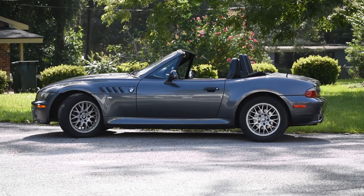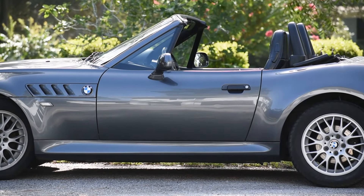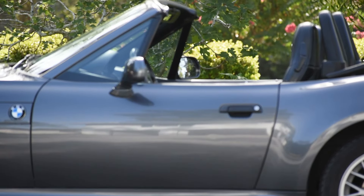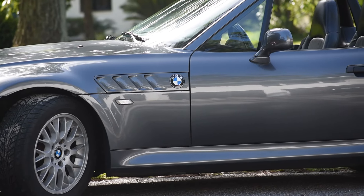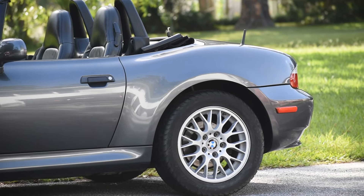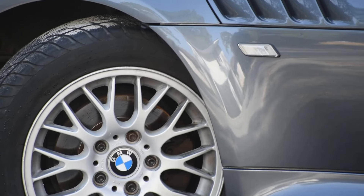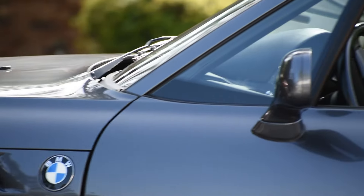What is going on you guys, and welcome back to the channel. Rather than doing this out in the open where people can see me and hear me and have distractions, we're going to do a little nice voiceover. So this is a 2000 BMW Z3 with the M52 2.8 liter inline six, naturally aspirated.